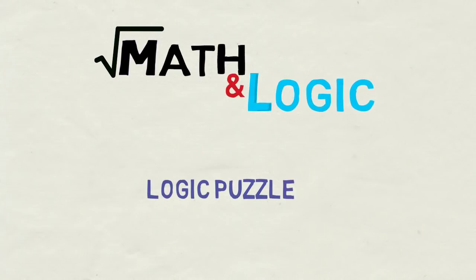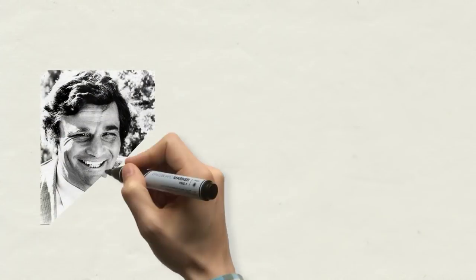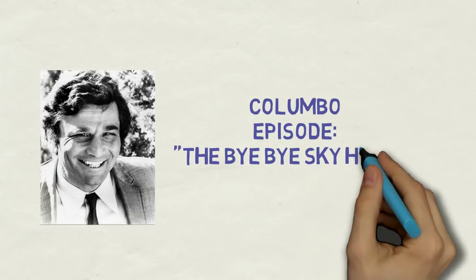Hi everyone! Today in Mathenologic I will show you a puzzle from one of my all-time favorite TV series, Columbo, about a seemingly shambling detective who in fact can solve even the most intricate case. In an episode weirdly named 'The Bye-Bye Sky High IQ Murder Case,' a member of a Mensa-like society gives a logic puzzle to our lieutenant.